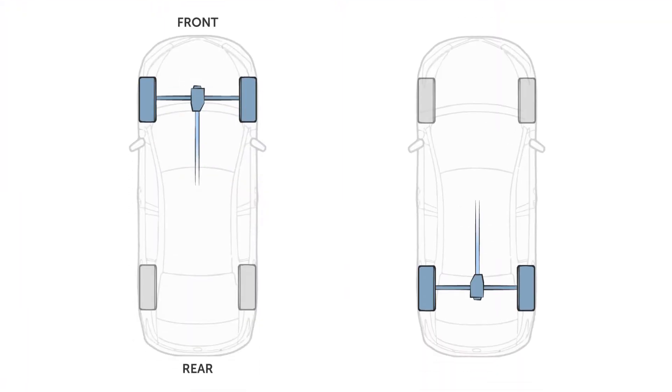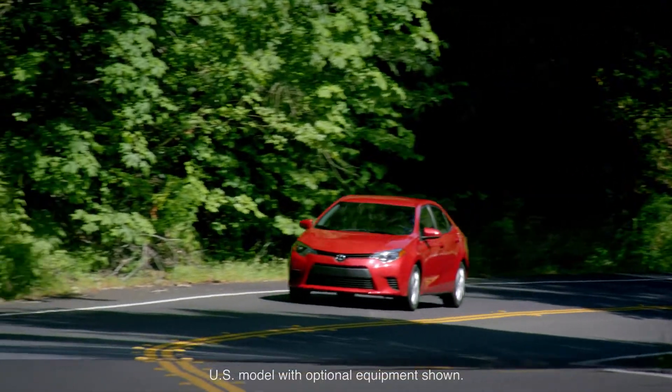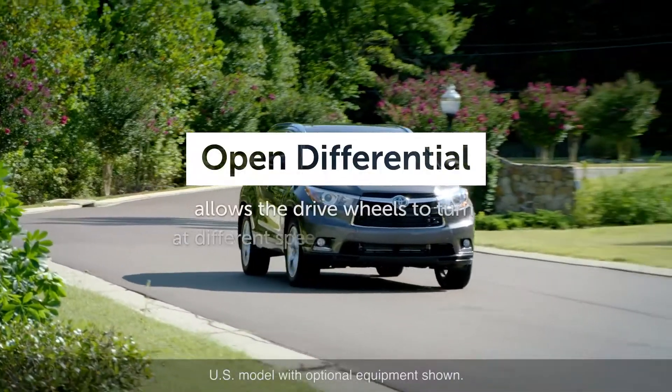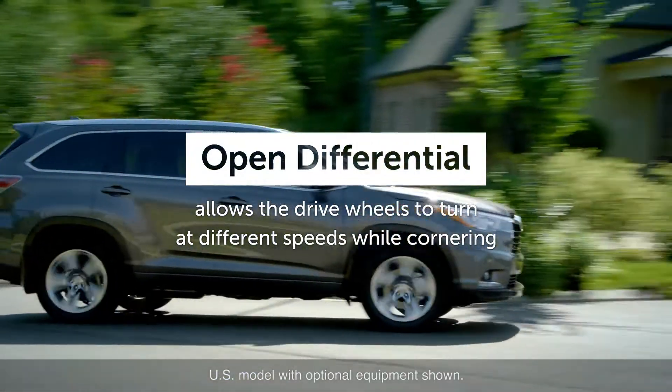Depending on the type of drivetrain, it may have a front or rear differential located in between the two drive wheels. Toyota vehicles use what is referred to as an open differential, which allows the drive wheels to turn at different speeds while cornering.